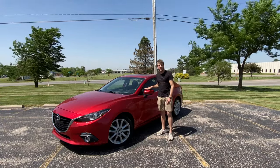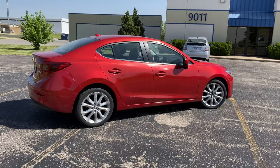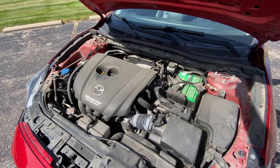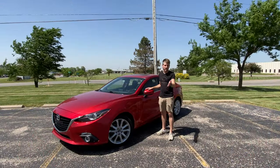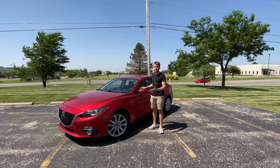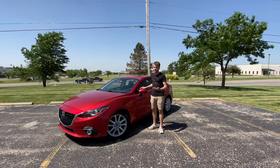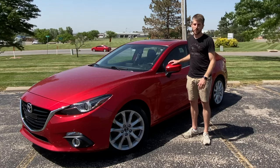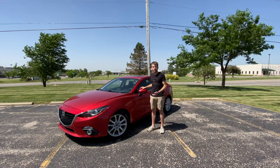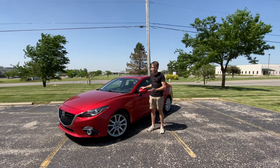Today we're going to be taking a look at a 2015 Mazda 3. This is the third generation of Mazda's popular compact sedan, powered by a 184 horsepower 2.5 liter inline four cylinder. It's not what anybody would call fast, but it can get out of its own way. If you were cross shopping one of these, you'd probably compare it to a Honda Civic, Ford Focus, or Volkswagen Golf. Let's take a look in and around the car and maybe even take it out for a quick drive, provided it's not absolutely disgusting in there.